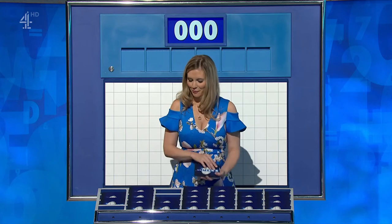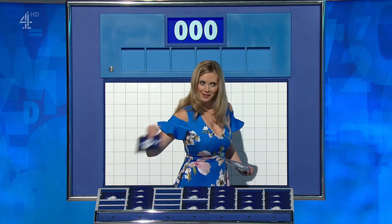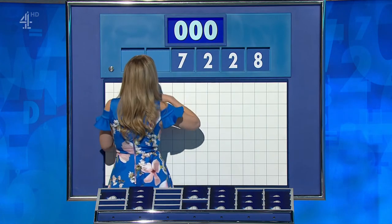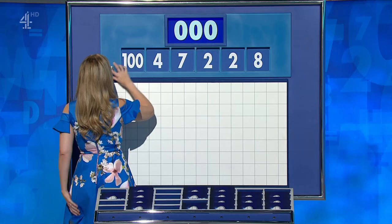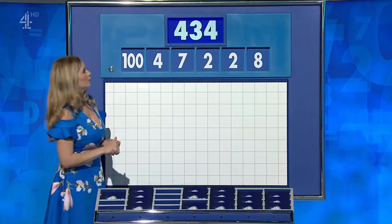One large, please, Rachel, and five small. Thank you, Richard. Got one from the top for you, and these five little ones. For this round they are eight, two, two, seven, four, and the large one, 100. And your target: 434.